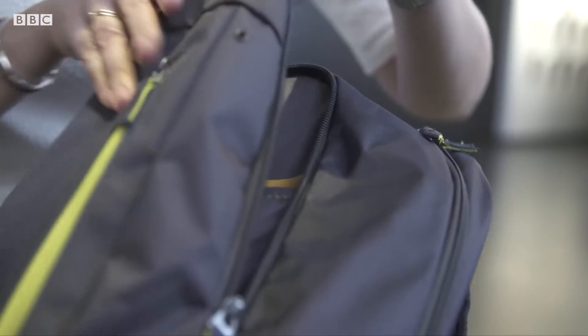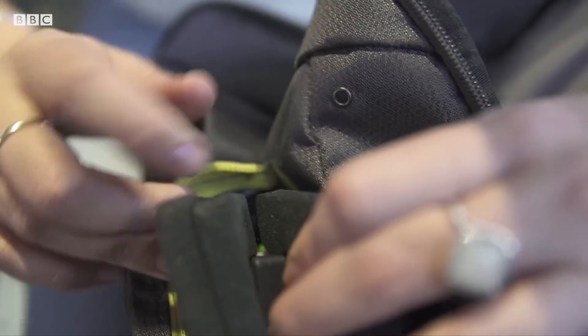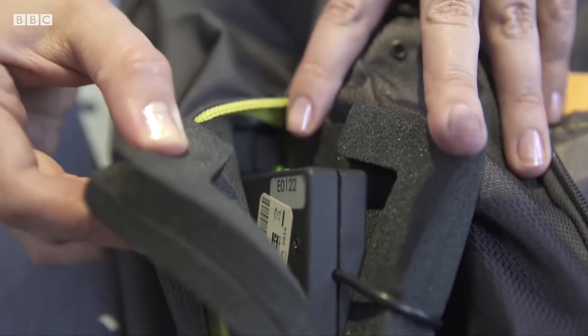The packs can measure small particles called PM2.5s and the gas nitrogen dioxide. Both are damaging to health.